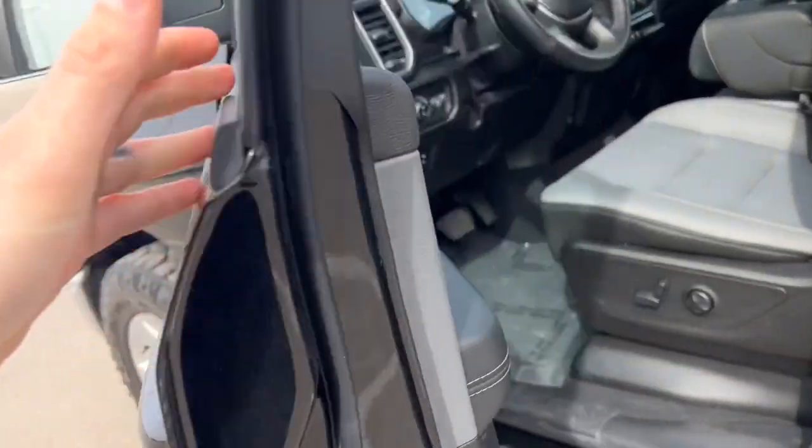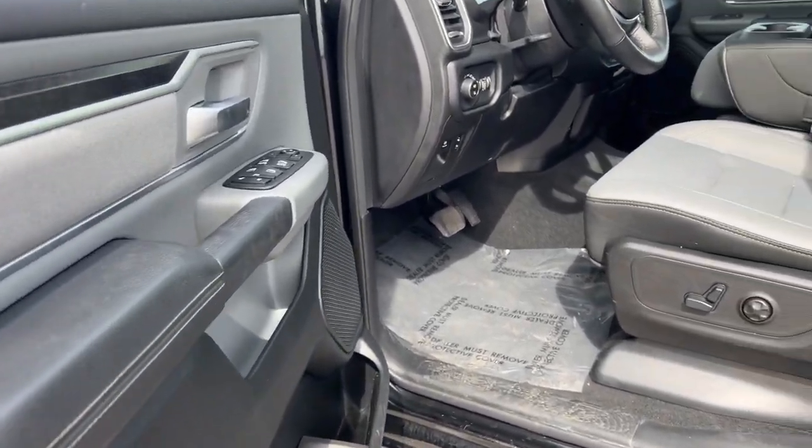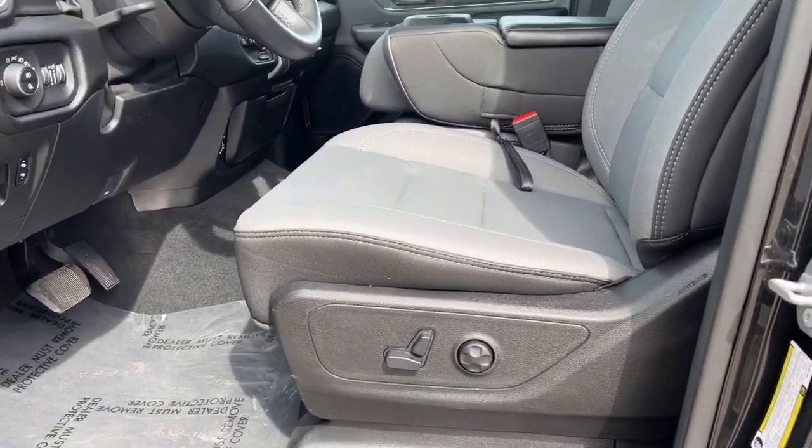It features heated fold-away mirrors, keyless entry, beautiful leather interior accents, and a power driver seat.